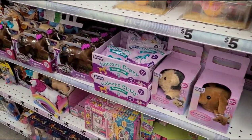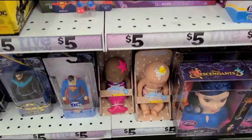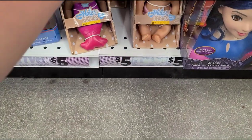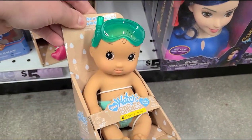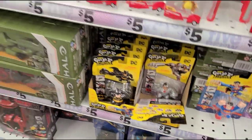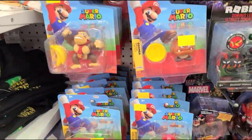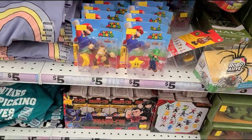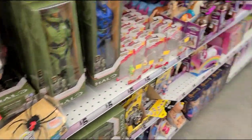They have some cute ski toys and these little water babies — really cute. My niece would probably like those. There are also Toy Story figures, little Mario figures, and Roblox figures, all for five dollars. They have some transformer-style toys too, though they're kind of transformer knockoffs.